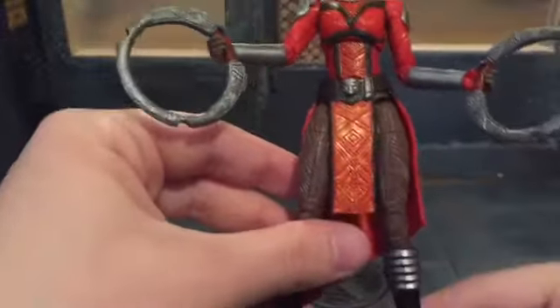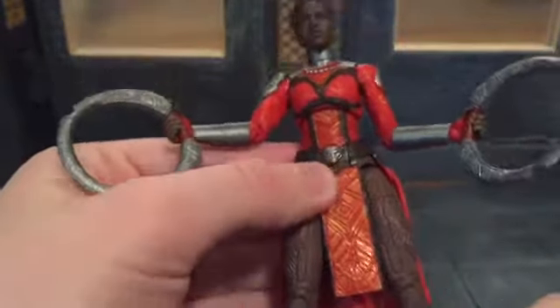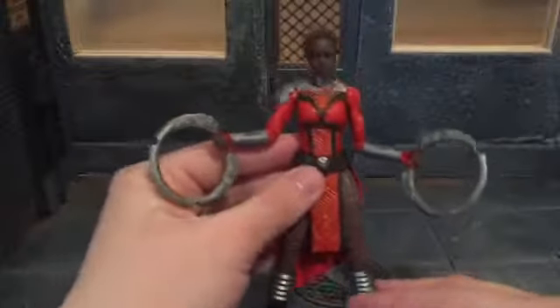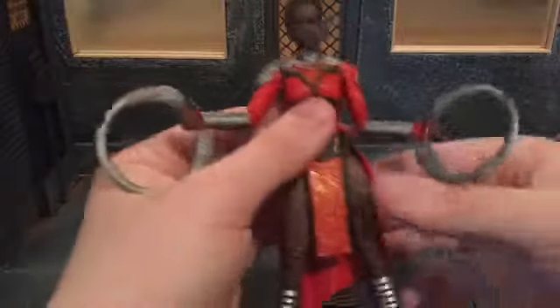That dry brushing looks really nice, especially right here on the long cloth piece. Then right here her belt buckle has — is that a panther? I think that's a panther. It kind of looks like an owl from this far back, looking at the camera, but I know it wasn't an owl.